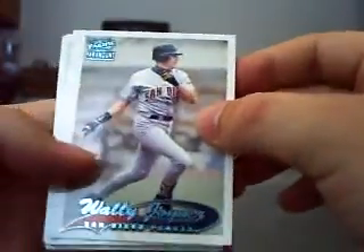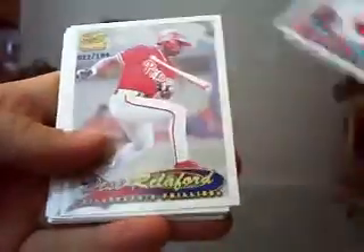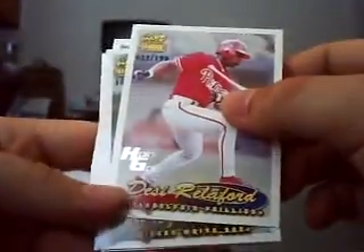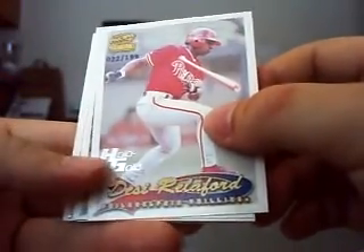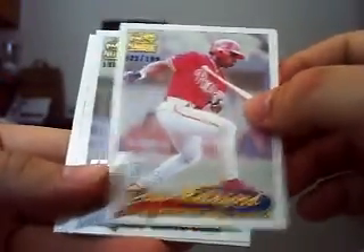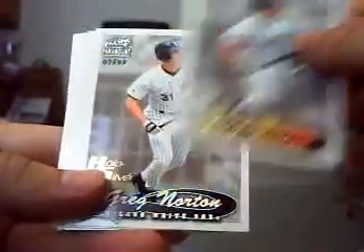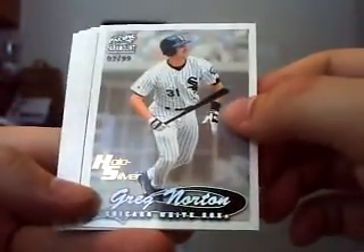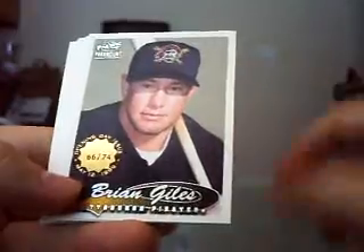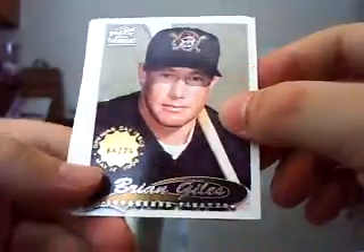This is a blue parallel card, which was one per box — I got a Wally Joyner and a Greg Vaughn. This is a hollow gold of Desi Reliford, numbered to 199. Another hollow gold of Greg Norton, also numbered to 199. A hollow silver card of Greg Norton, numbered to 99. And an opening day issue card of Brian Giles, numbered to 74.